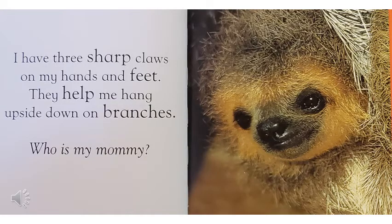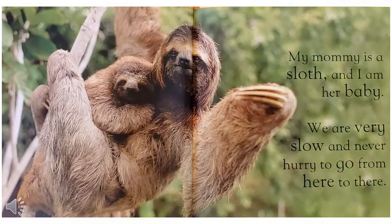I have three sharp claws on my hands and feet. They help me hang upside down on branches. Who is my mommy? My mommy is a sloth, and I am her baby. We are very slow and never hurry to go from here to there.